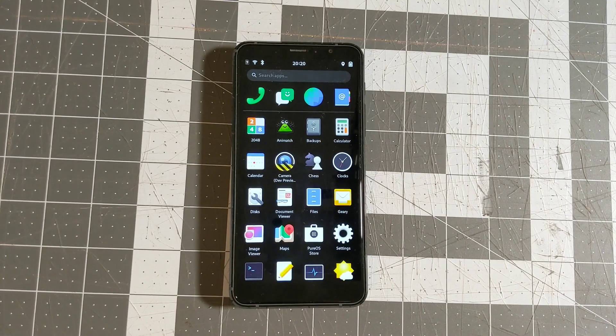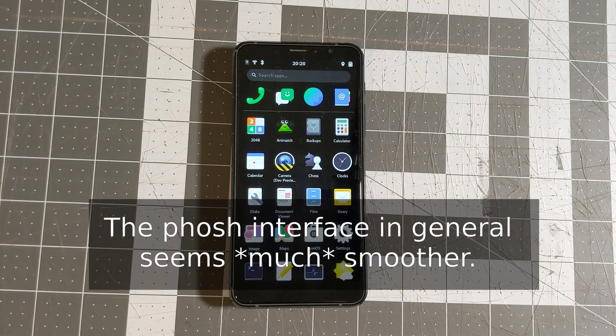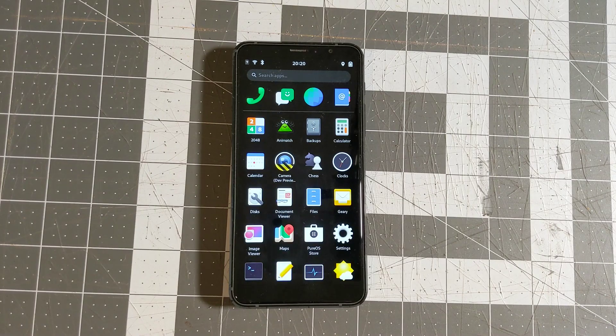It looks like there has been some progress on the Librem 5 since the last time I took a look at it, but it's not quite ready for me to switch over to it as my default phone.